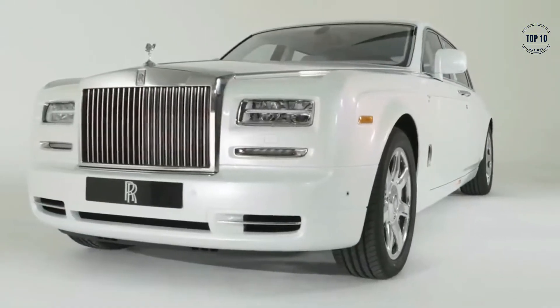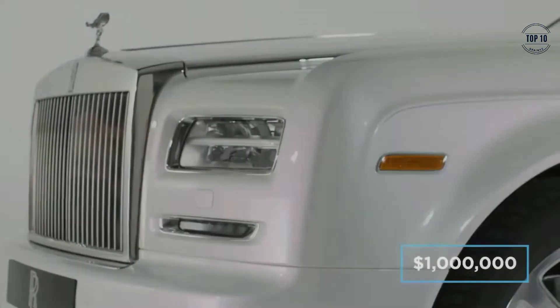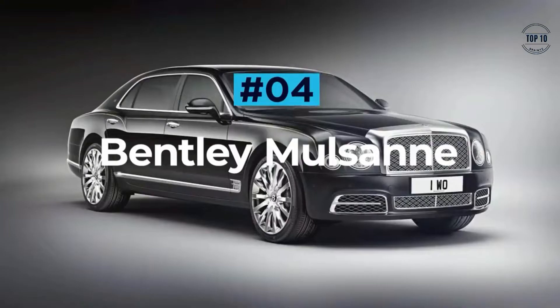Rolls-Royce sticks a $474,990 base price onto their Phantoms, however this one-off bespoke masterpiece is said to tip the financial scales at over $1 million.